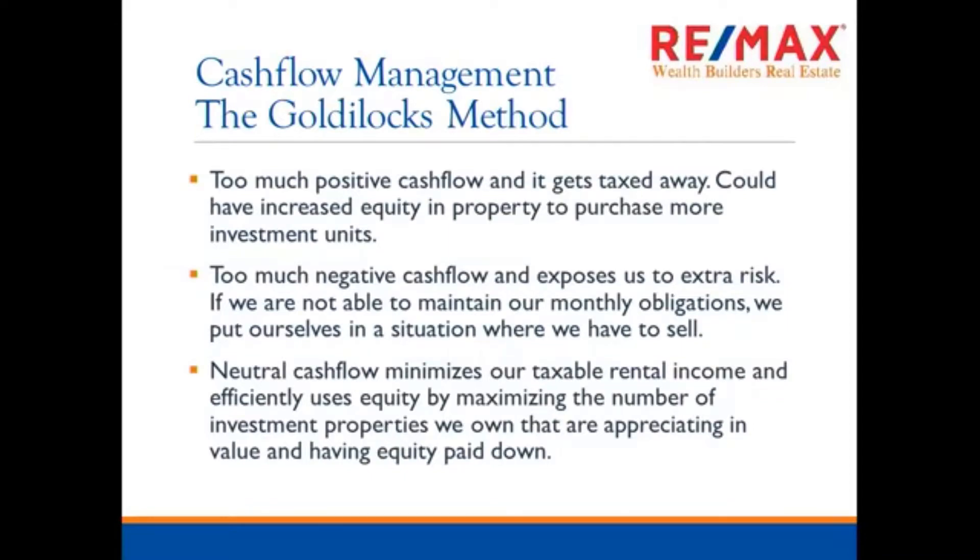You want to focus on neutral cash flow, which minimizes our taxable rental income and efficiently uses equity by maximizing the number of investment properties we own that are appreciating in value and having their equity paid down. It's like Monopoly — I use my Baltic Avenue, my very first Monopoly piece, to work my way around the board. I don't start with Park Place; I work my way around the board to get to Park Place. Use your Baltic Avenue — that first property — to help yourself work around the board and literally play real-life Monopoly.